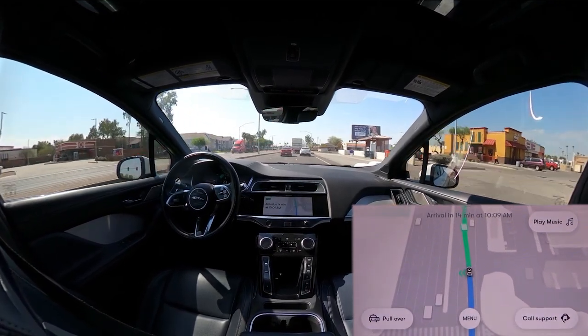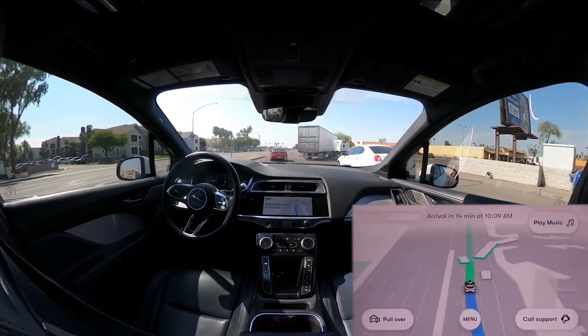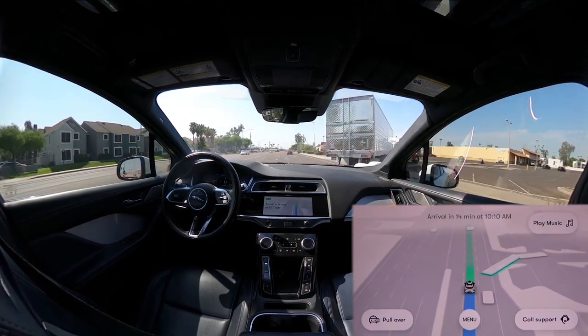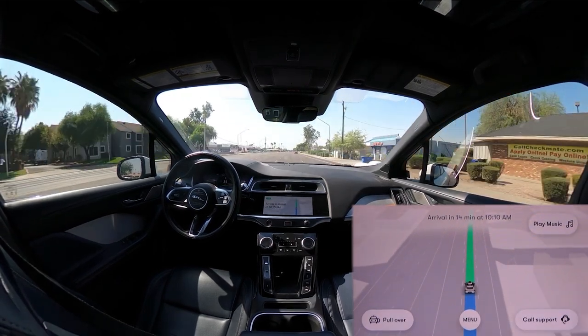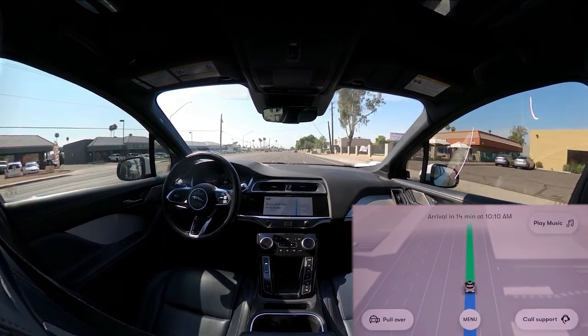So a truck is turning right into the parking lot here. We changed lanes, waited a bit, and kept going. Yeah, that's pretty good.